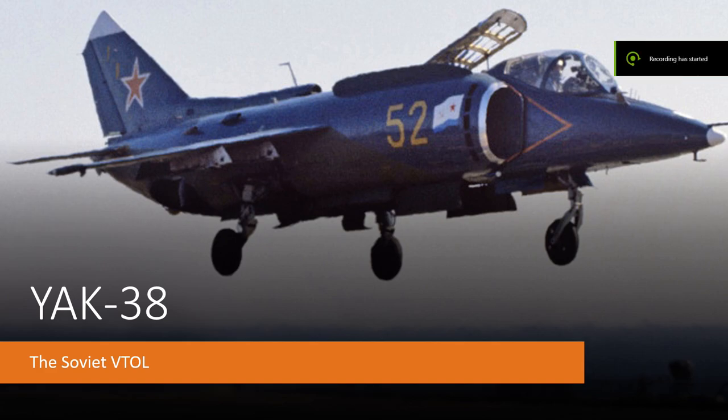Hello everybody, and welcome to episode 3 of Military Mutterings, where myself, Jack Fletcher, and my good friend Kevin Johnson shall be discussing the Soviet Yak-38, a VTOL aircraft.